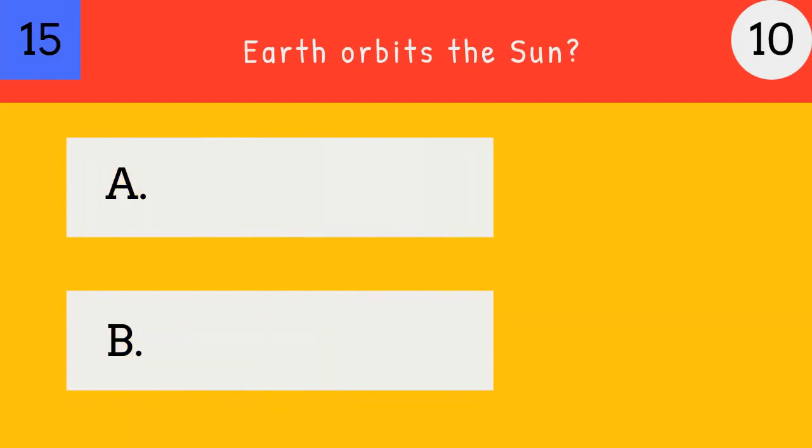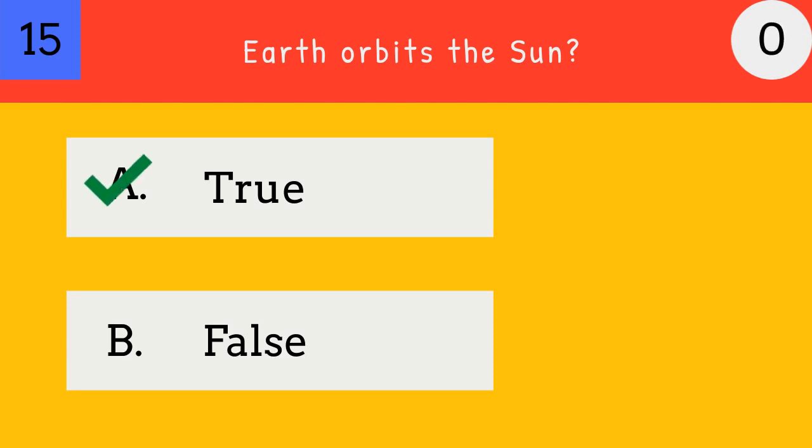Earth orbits the sun? True. Yes, Earth orbits the sun.